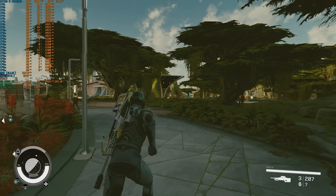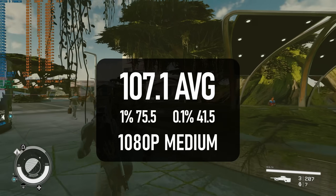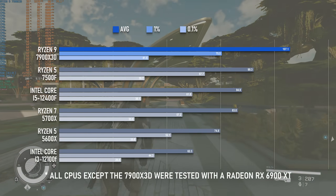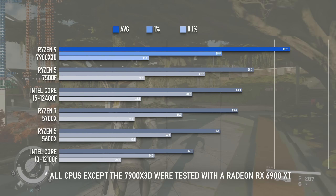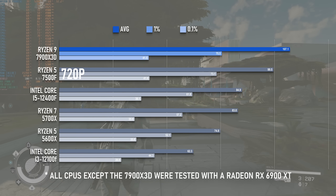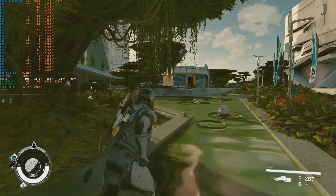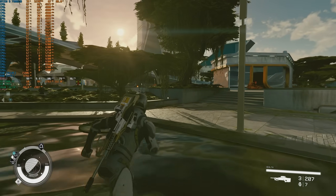I don't think I've ever seen New Atlantis in Starfield run at over 100 FPS before. The next best result I've seen was from the Ryzen 5 7500F - that CPU was tested with the older RX 6900 XT, but at 720p low it managed 99 FPS, so that's still a small but significant win for the X3D. It doesn't iron out all the stutters, however, which is unfortunately more of an indictment of Bethesda's programming than of any particular CPU.